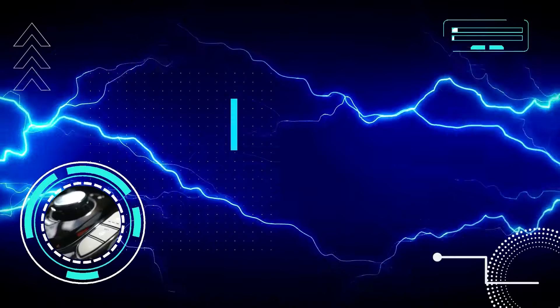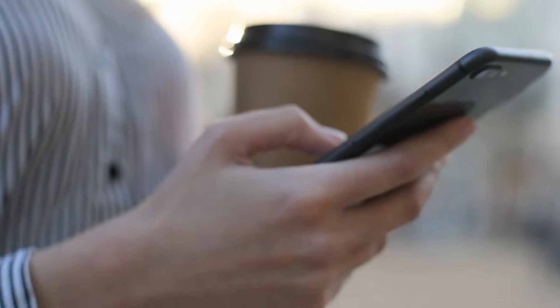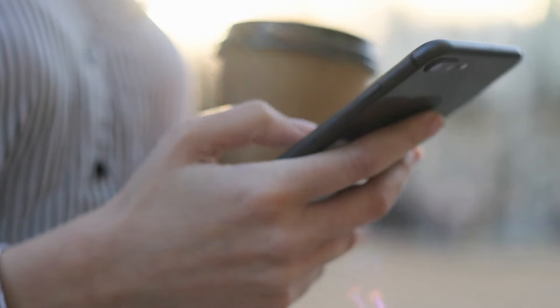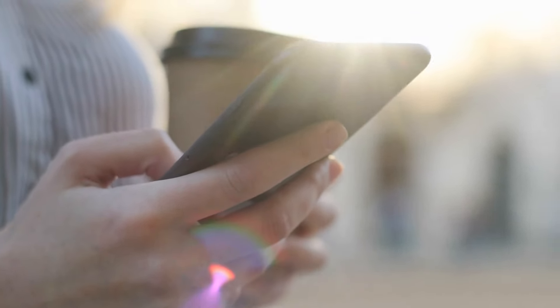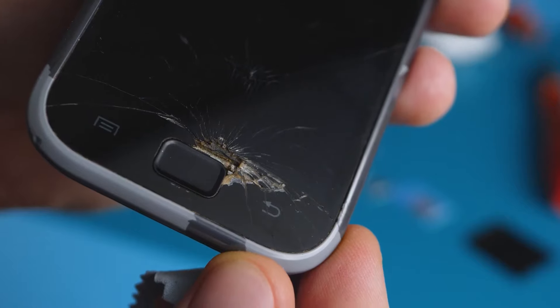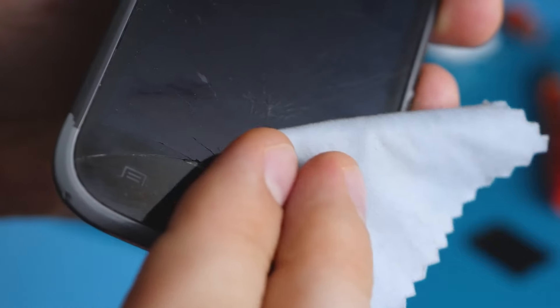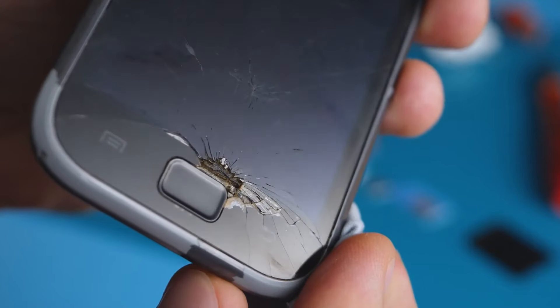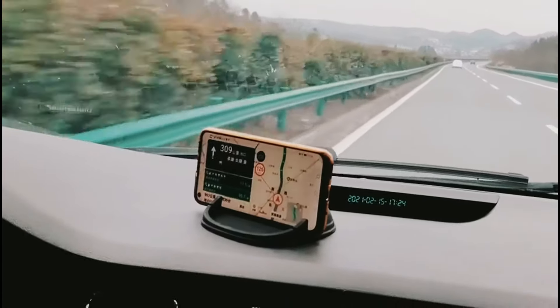Number three: the Top Fit Anti-Slip Car Dash Pad. When your smartphone doubles as a GPS, you can't always carry it in your pocket while driving. You might place it between your legs, on your lap, or bounce it around the drink holder — but this puts you at risk of damaging your smartphone and making the drive annoying.